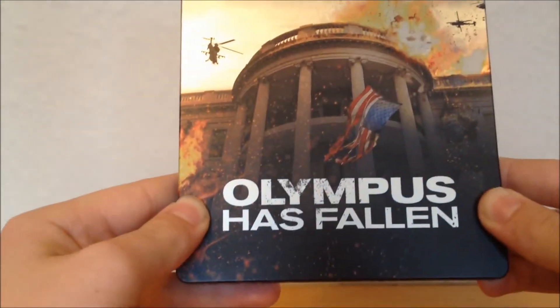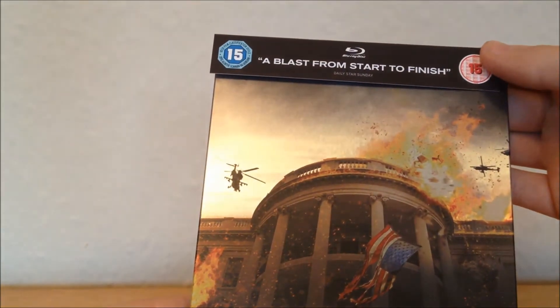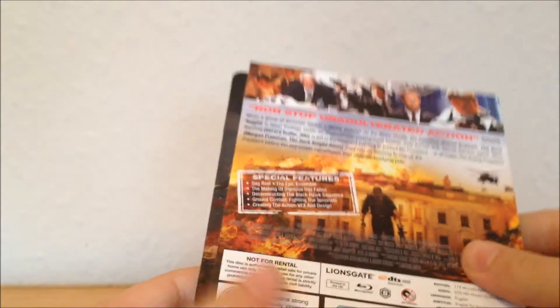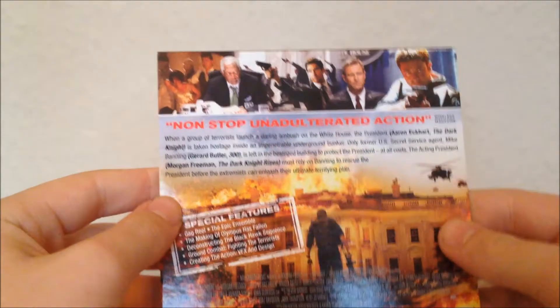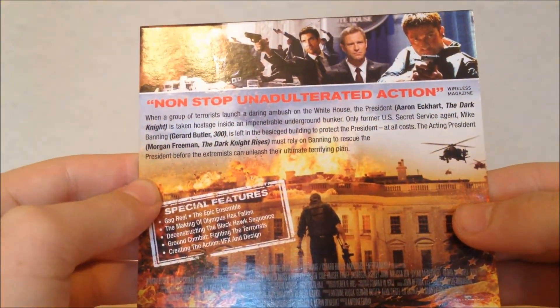On the steelbook you've got the White House there with the flag. It says 'a blast from start to finish.' If you look at the back, there's a paper sleeve that comes off, so we'll put the steelbook to the side — you can pause and read that if you want.